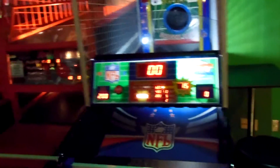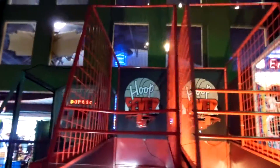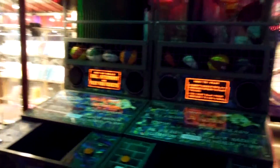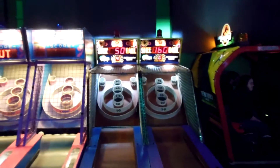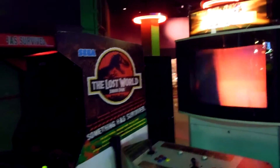We've got plenty of sports games here — NFL 2 Minute Drill, two Hoop Fevers, a One Shoot to Win, and two Rage in the Cage. As any good arcade should have, we've got three Ice Balls and two Ski Balls. One of the more recent ones we just added is this oldie but a goodie — Jurassic Park Lost World.